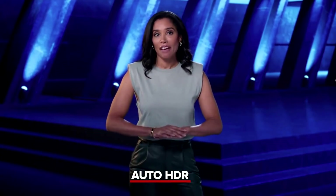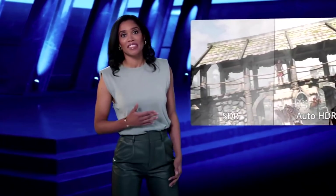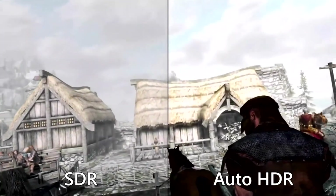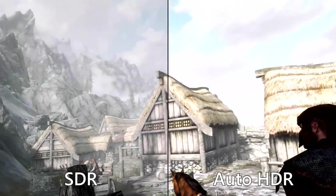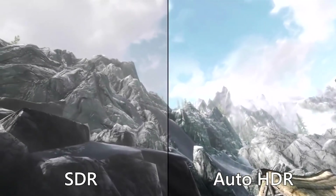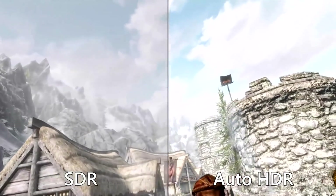First, superior graphics. Games can look better than ever on Windows 11 thanks to Auto HDR, which automatically updates your game's lighting and color to high dynamic range. We introduced this tech in our Xbox consoles and got an incredible response from creators and players. The results can be dramatic — just check out this side-by-side comparison of Skyrim from our own Bethesda Game Studios. On the left, you can see the game running in SDR, and on the right, in Auto HDR. The colors and lighting are much more vibrant and lifelike with HDR, elevating the visual fidelity. The difference is stunning.